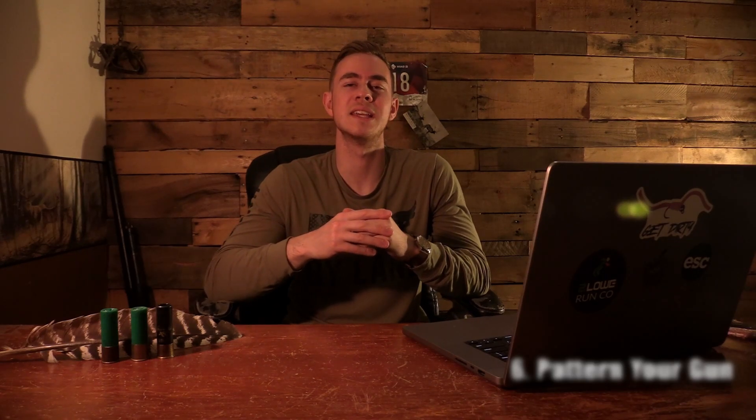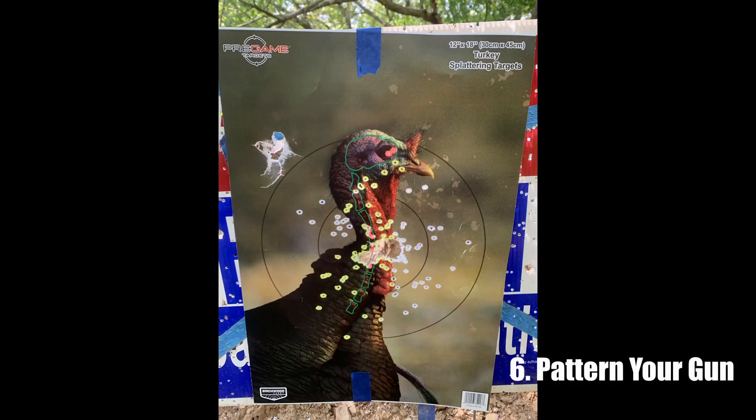Point number six — wrapping this video up — is to pattern your gun. Really this should have been point number one, but it's basically a given. If you don't know where your gun is hitting, you need to start there. There are two things you need to know: where is that gun hitting, and what's your effective range? Do yourself the favor of shooting your gun and knowing that it's squared away, because it's hard enough to call in and get an opportunity on a turkey — let alone blow it because you didn't pattern your gun. I've missed turkeys for a bunch of stupid reasons; you really don't need your gun to be a contributing factor to the stupidity.